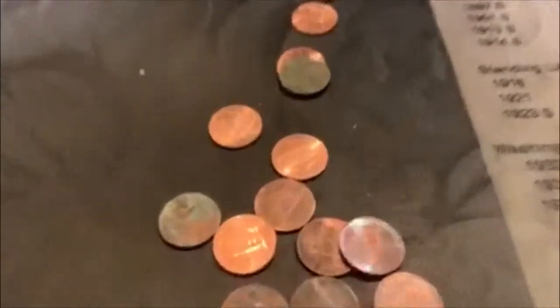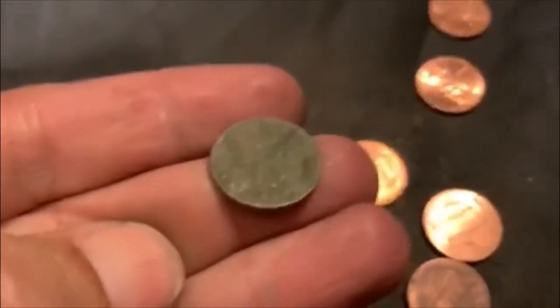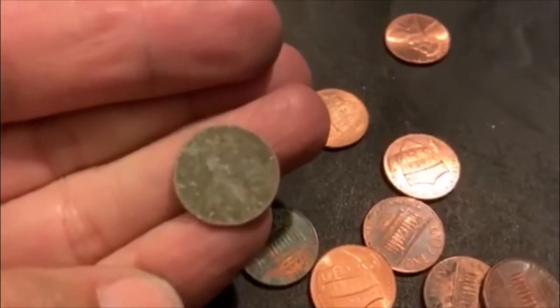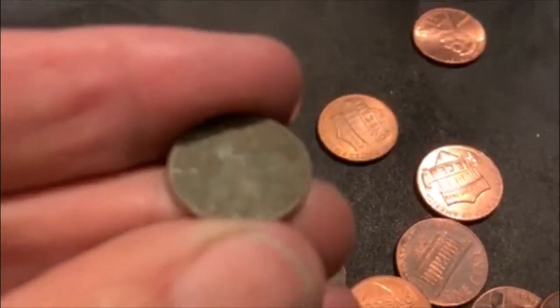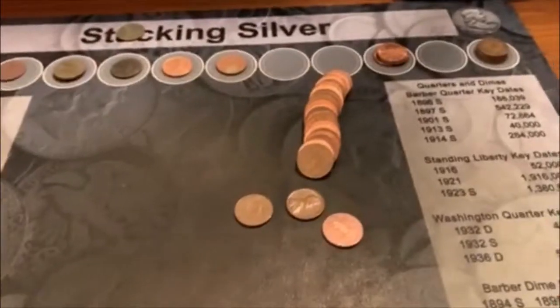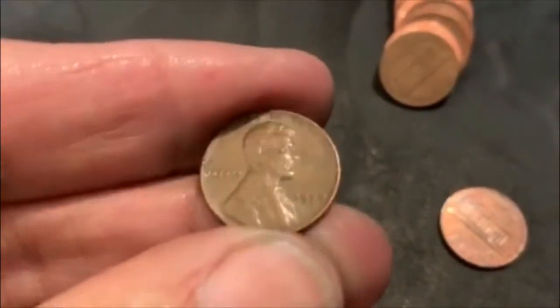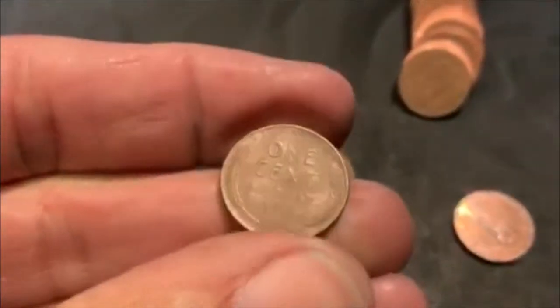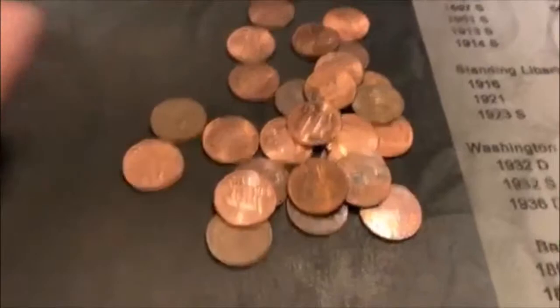I guess they're all just going to be crusty. I saw a crusty one and I'm like, that cannot be another one — and it is. Check that out. Again, just that one — I don't even know if I'm going to see a date. I might have to try to clean that off a little bit. I can't see it. We're on roll 30, and we're finally going to have one that isn't terrible. It is another Philadelphia — I think everything but that clean one has been a Philadelphia. There's a 1957. Not too bad.